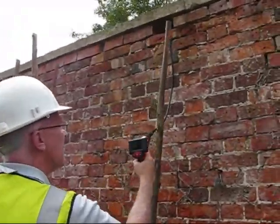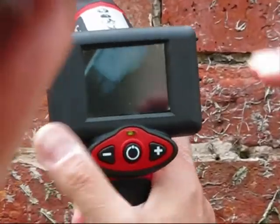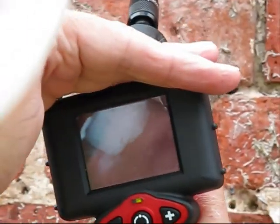That's better than ours because it's got a screen on it — you have to sort of peer through an eyepiece on ours. It's lit as well; there's a light on the end of it. That's nifty.